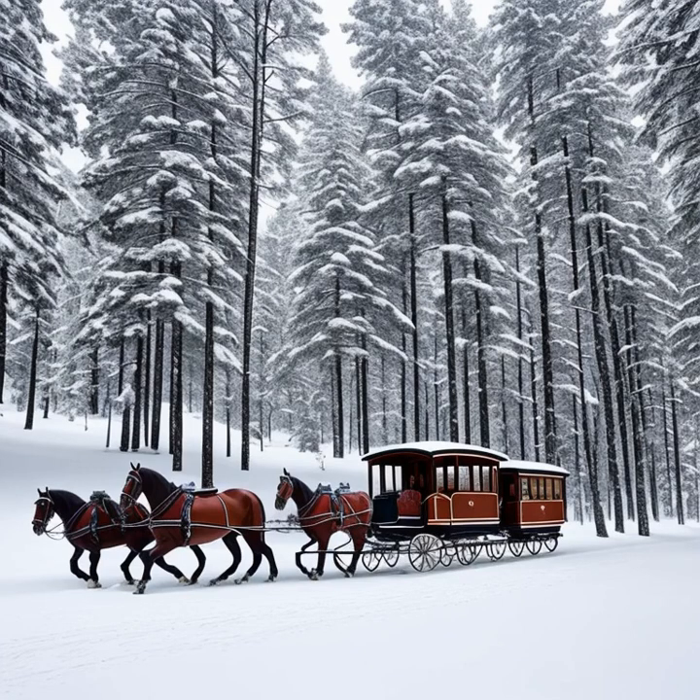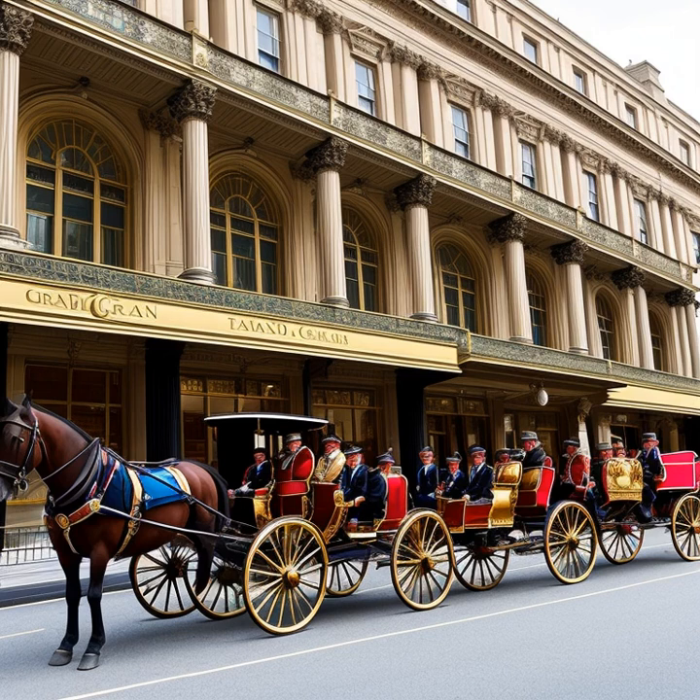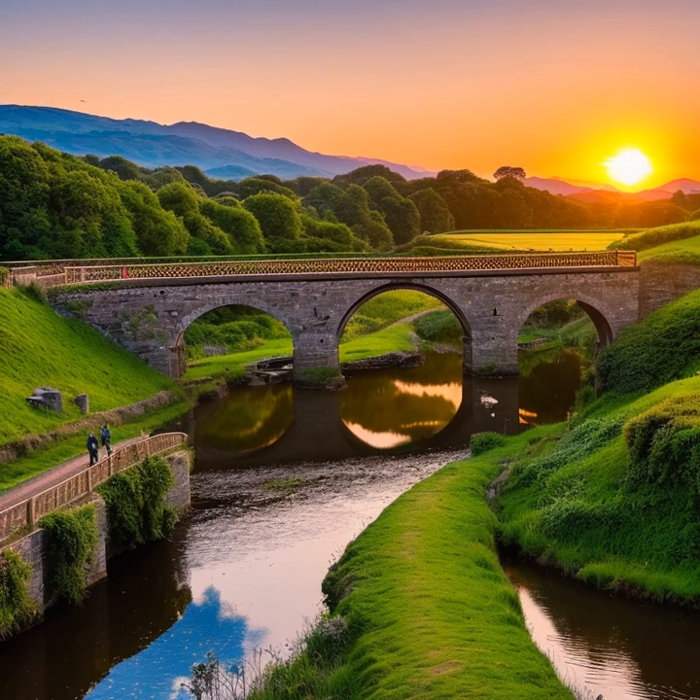In conclusion, horse-drawn carriages played a pivotal role in shaping society during the pre-industrial era. Their impact on transportation, trade, and communication contributed to the growth and development of cities, countries, and empires, while also influencing social dynamics and status. These elegant vehicles were truly the driving force behind a more connected and prosperous world.